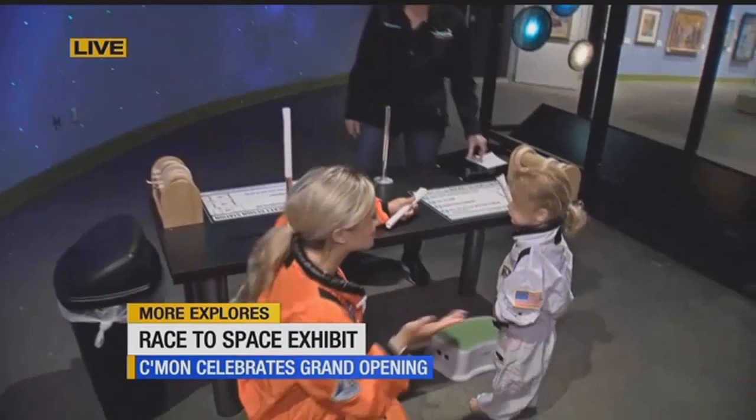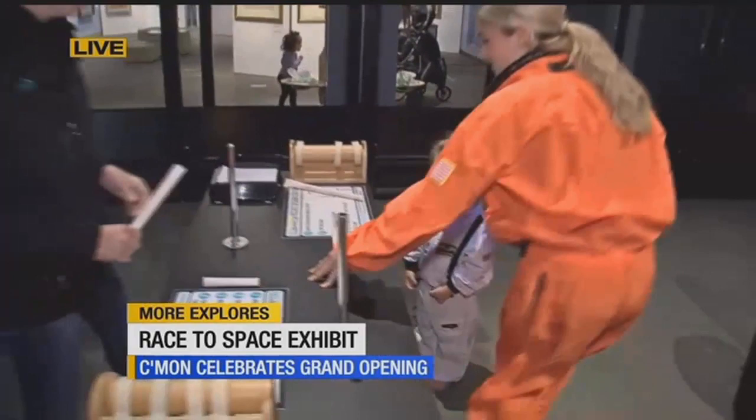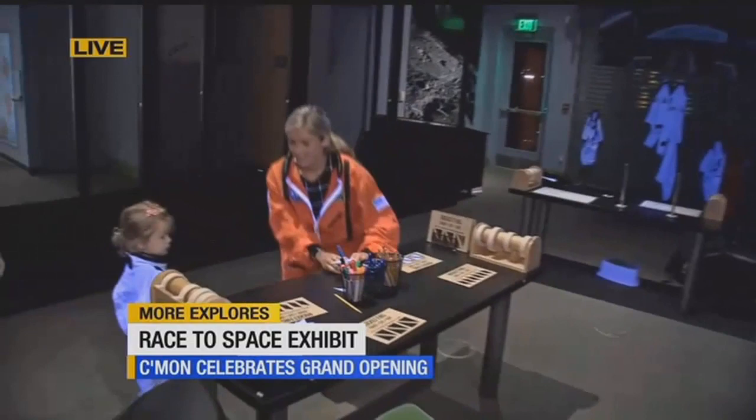Good morning, Jen and Greg. We're here at the new Race to Space exhibit. I found a new friend, Stephanie, and we're going to make some rockets and then launch them into space. This was the first station, but we're going to head over to the next one because we've got some rockets that we want to start decorating and coloring.